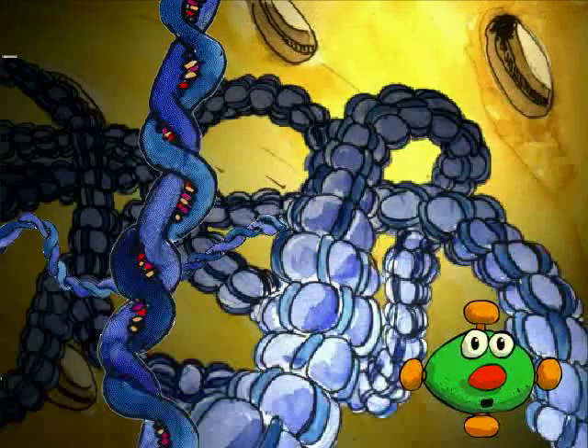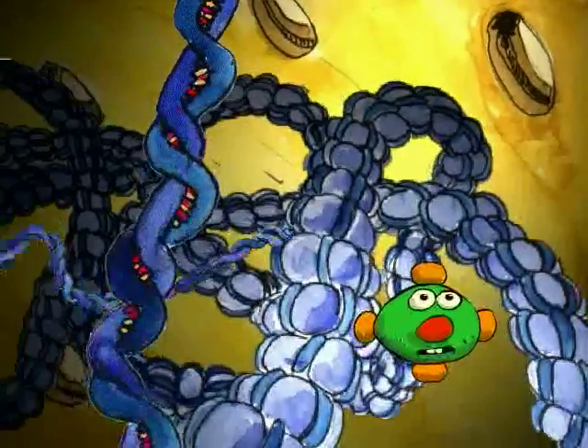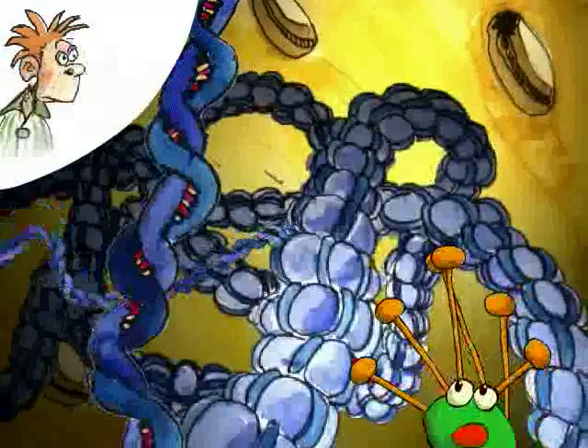Have you finished visiting the nucleus? Hey, what's that? What's happening? What's going on? Fabrice! We were thrown out of the cell. I still have lots of things to show you. Oh well, we'll have to save them for another time.